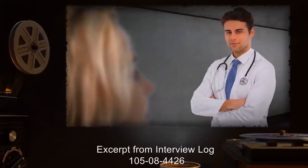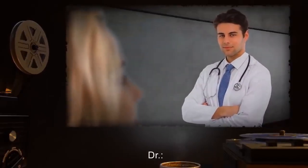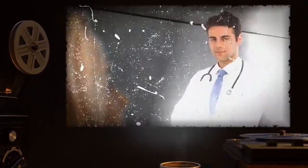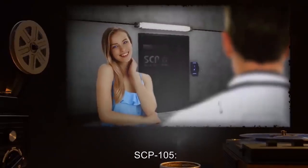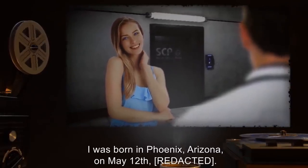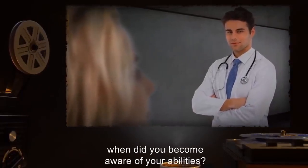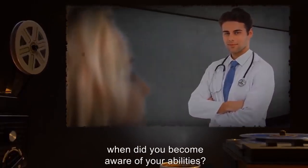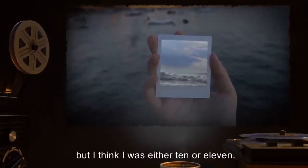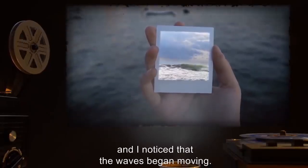Foundation personnel retrieved SCP-105-B from SCP-105's home, replacing it with an identical model. SCP-105's parents were informed that she was killed during the botched escape of another patient while in custody of a psychiatric care facility. Appendix 2 — excerpt from interview log 105-08-4426. Doctor: Please give a brief personal introduction including date and place of birth. SCP-105: My name is Iris Thompson. I was born in Phoenix, Arizona on May 12th.